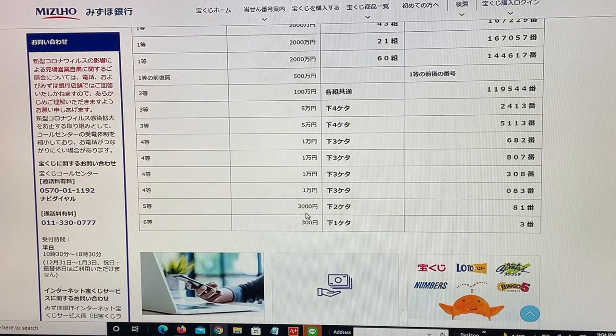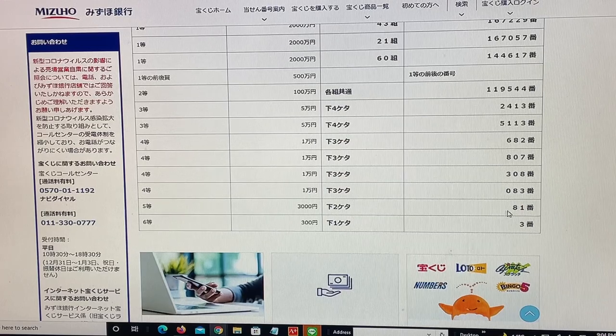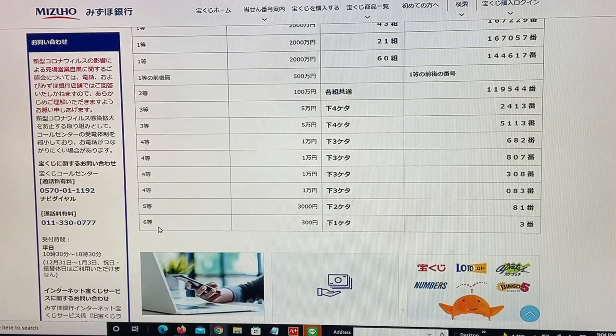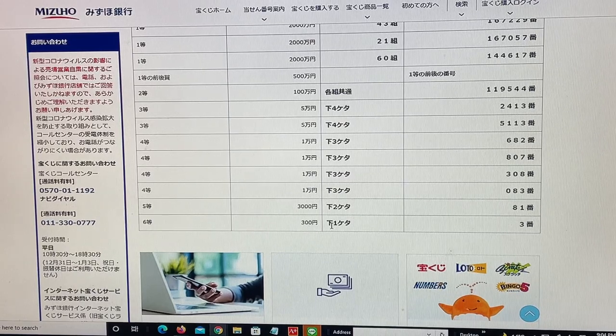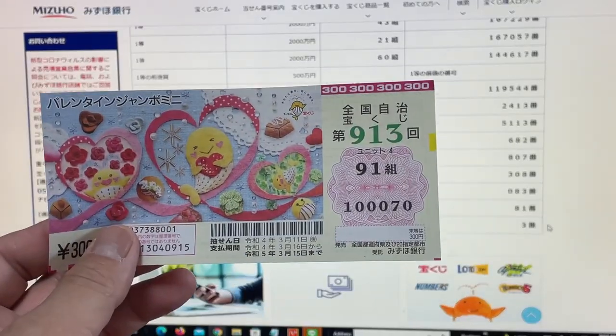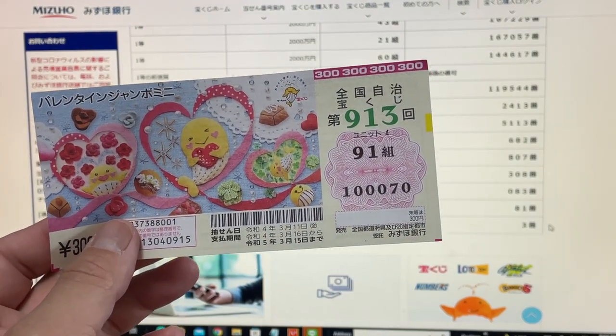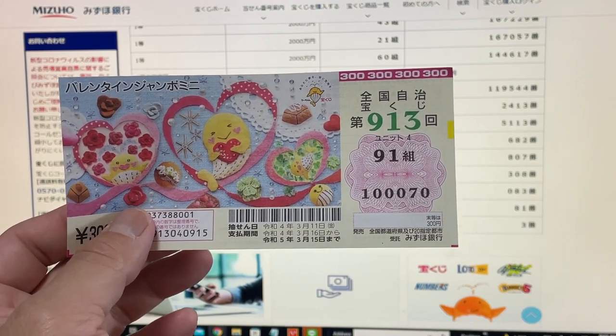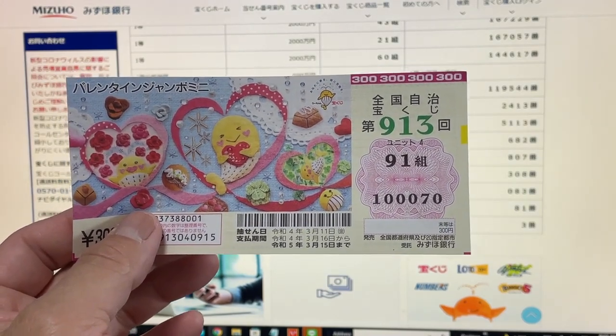To win the fifth prize, San-zen-en: the last two numbers must be 81. I have 70 — no good. To win the sixth prize, San-byuk-wen: the last digit must be 3. I have a 0. I have completely lost. And this is how to check Jumbo Valentine Mini, Drawing 913. Thanks for watching and good luck. Bye.